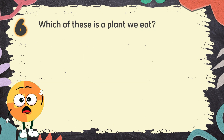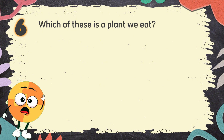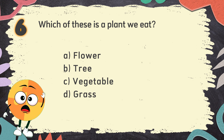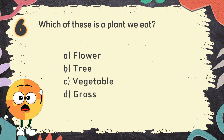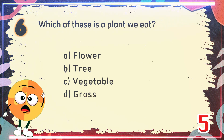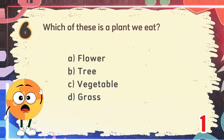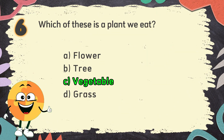Number 6. Which of these is a plant we eat? The choices are: A. Flower, B. Tree, C. Vegetable, D. Grass. The correct answer is C. Vegetable.